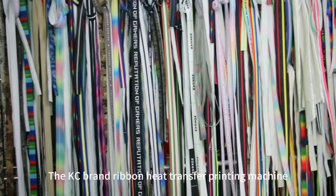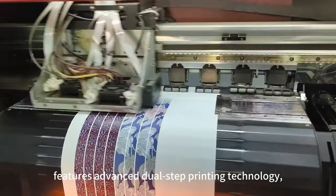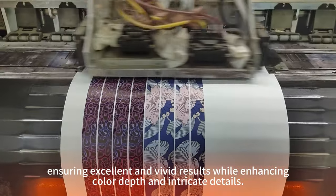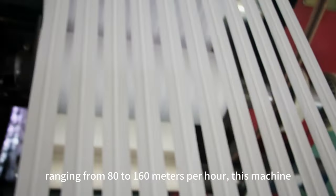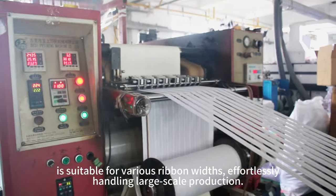The KC brand Ribbon Heat Transfer Printing Machine features advanced dual-step printing technology, ensuring excellent and vivid results while enhancing color depth and intricate details. With a printing width of up to 420 mm and a speed ranging from 80 to 160 m per hour, this machine is suitable for various ribbon widths.